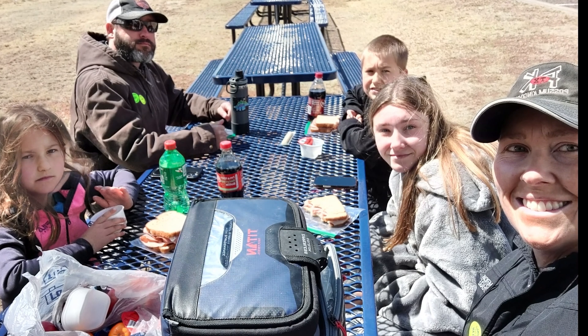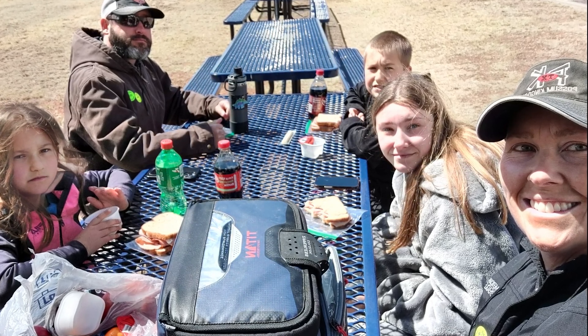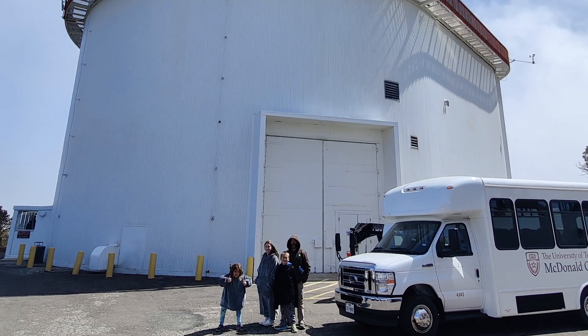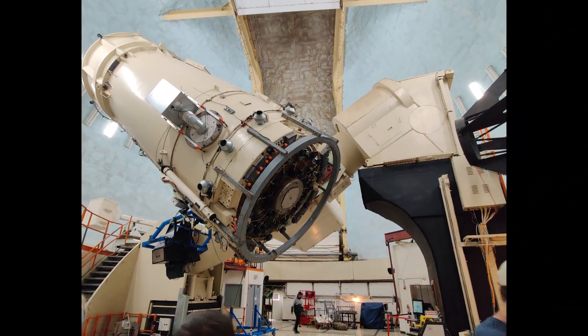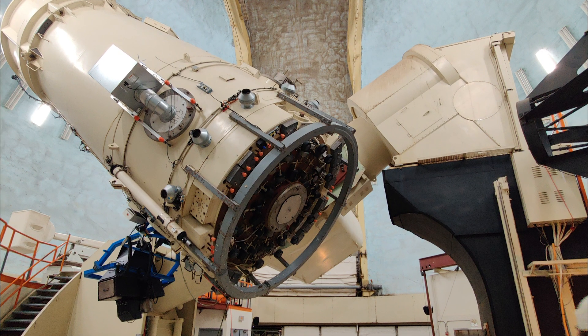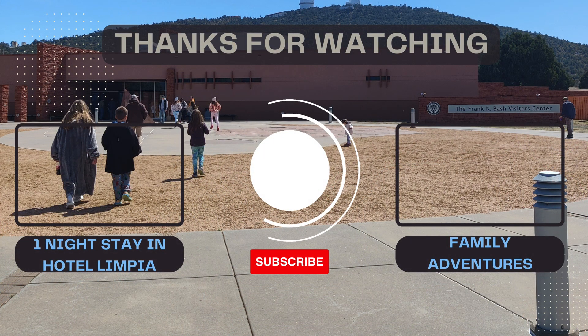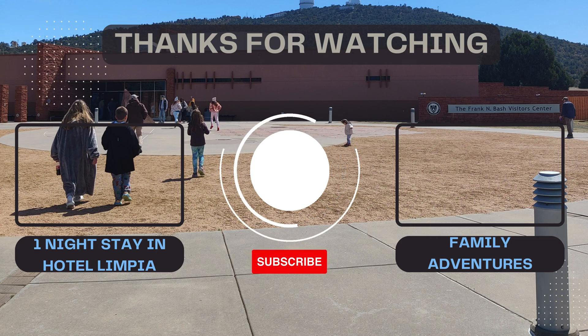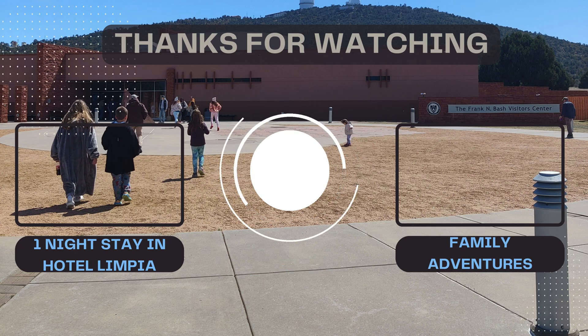There are no restaurants readily available, so we planned ahead and packed a picnic — there were plenty of tables available. The Harlan J. Smith Telescope is huge and really awesome to see. We enjoyed our visit to McDonald Observatory and taking all three tours, which really put into perspective the magnitude of this place. If you're planning to come, we stayed at Hotel Olympia and absolutely loved it — it's not a far drive. If you liked this video, hit the like button and subscribe to our channel — because why not?